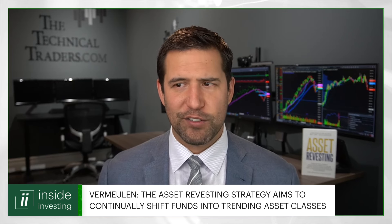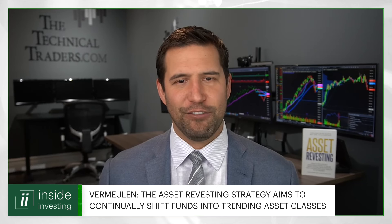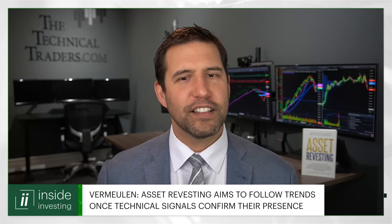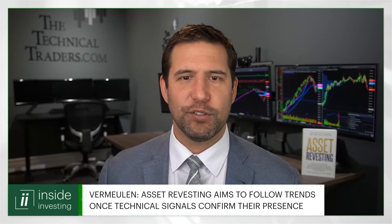The nice thing about waiting on the sidelines right now is we're making about four and a half to five percent sitting in cash collecting monthly dividends. So we're still making money safely while we wait for the next set. Now, at first blush, this might sound like you're trying to time the market, which is often thought to be unsustainable, but you don't see it that way. So how does asset revesting differ from just timing the market? Timing the market has such a terrible reputation. You can't really time the market. What we do with the strategy is we follow price — we ride the coattails of trends, typically large institutions or big waves of the mass market piling into a sector or into a commodity.